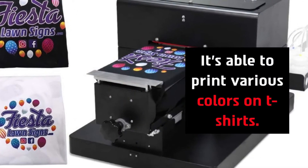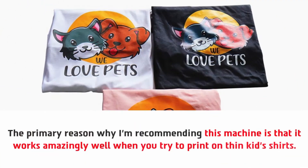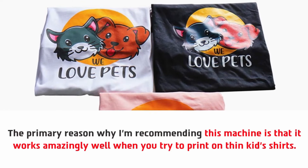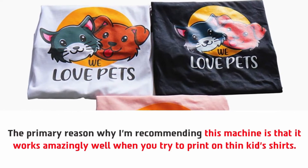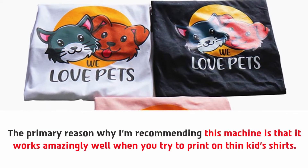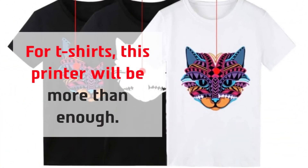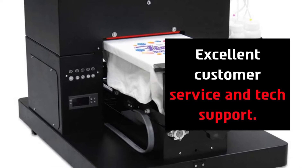It's able to print various colors on t-shirts. The primary reason I'm recommending this machine is that it works amazingly well when you try to print on thin kids shirts. For t-shirts this printer will be more than enough. It also offers excellent customer service and tech support.